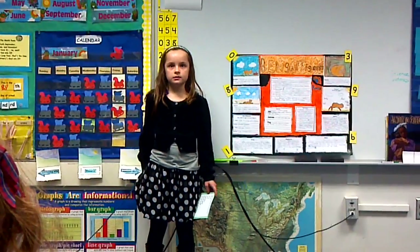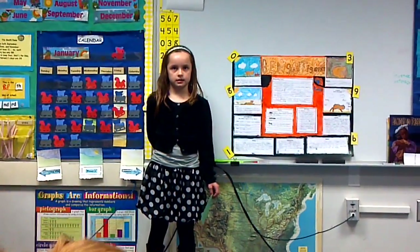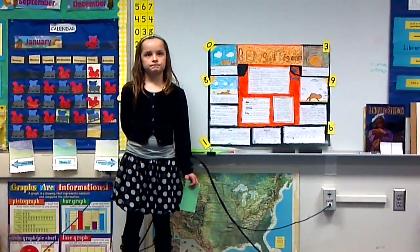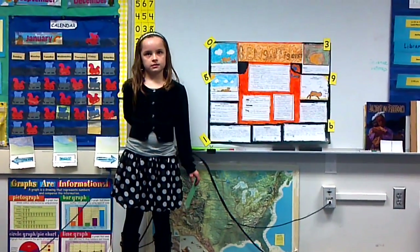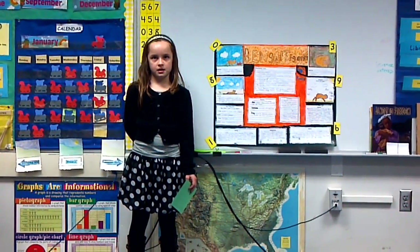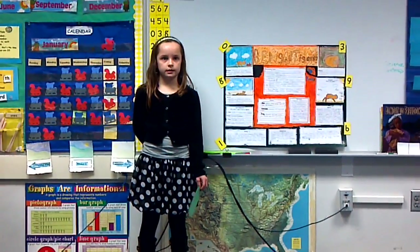Bengal tigers have fluffy tails too. Bengal tigers live in the hot countries where there's long grasses and forests. Bengal tigers do not like heat. They spend their days in dens or under trees, then they come out at night when it's cool and dark.